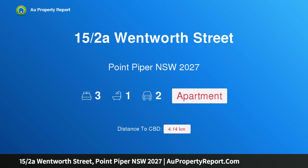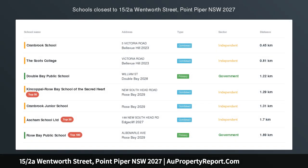Hi, I am glad to introduce property 15/2a Wentworth Street, Point Piper, NSW 2027.